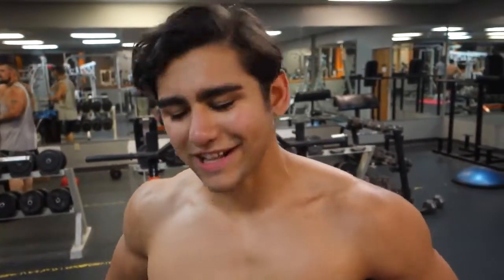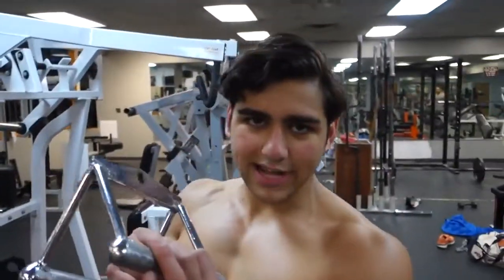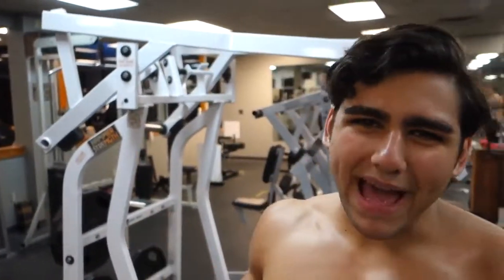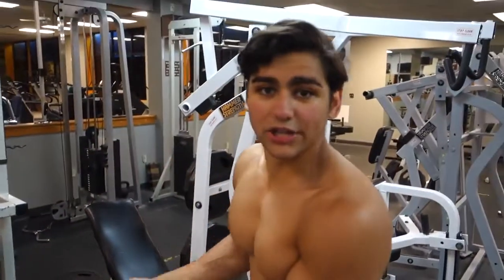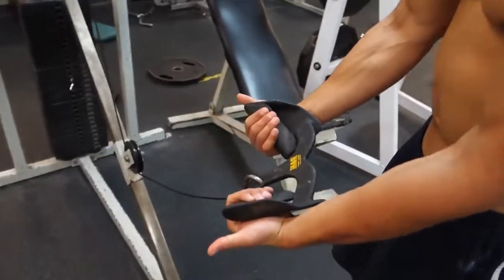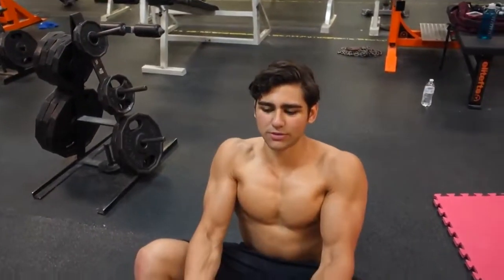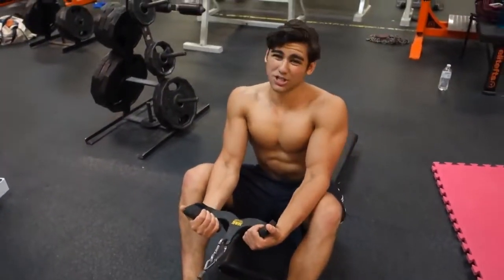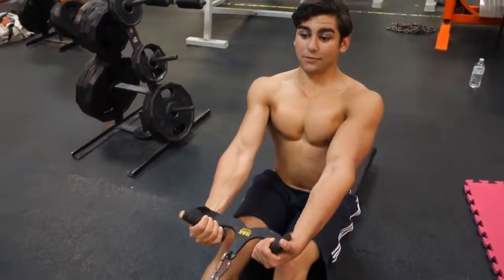Back on some back — doing seated rows, but switching up the attachment today. I usually preach sticking to the same movements, but with back training I really think it's good to hit it from all angles. This attachment grabs differently and really targets the upper back and lower lats a little bit more, which is what I'm going for. Switching it up a little — even though 'muscle confusion' isn't really a thing.